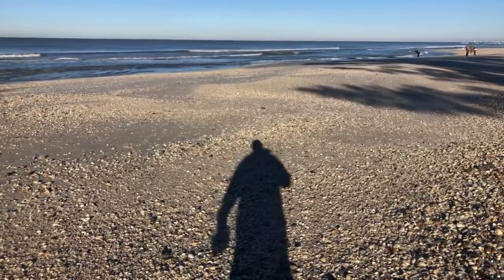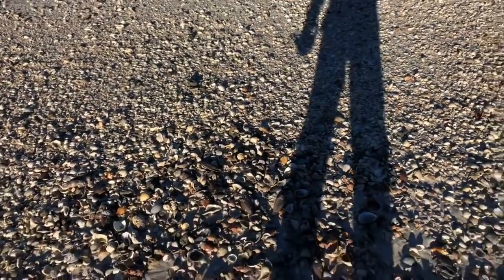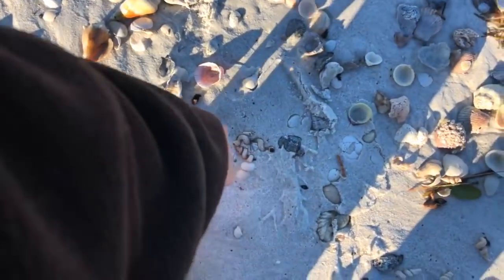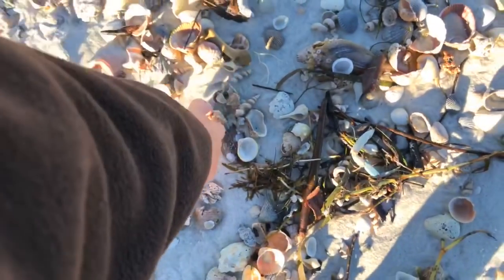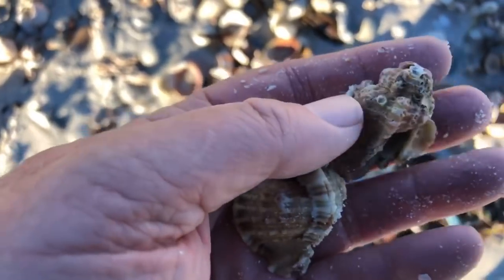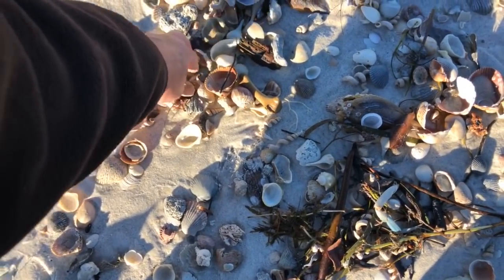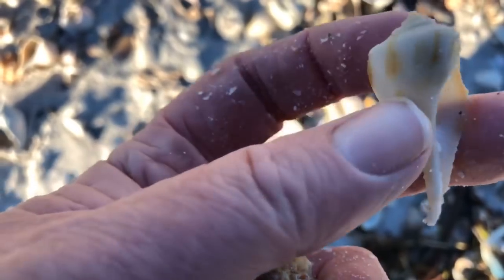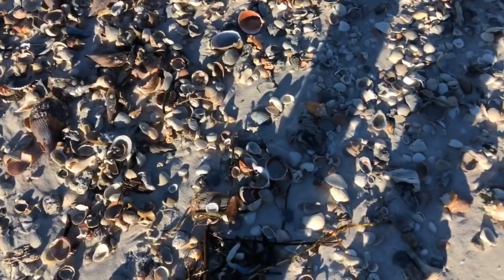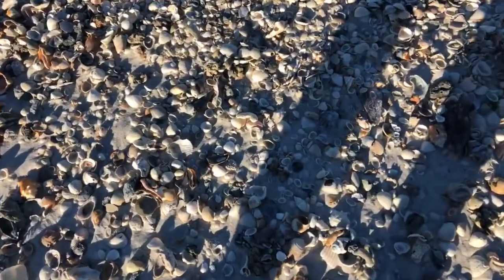Still haven't found a nice tulip shell yet. I found some murex shells and moon shells. I thought I saw another murex down here — there's a murex down here. That one's broken up. There's another murex. Two murex shells, side by side. Two little apple murex shells. A little baby pear whelk. Every time I stop and bend over, I hear the shells crunching in my pocket.